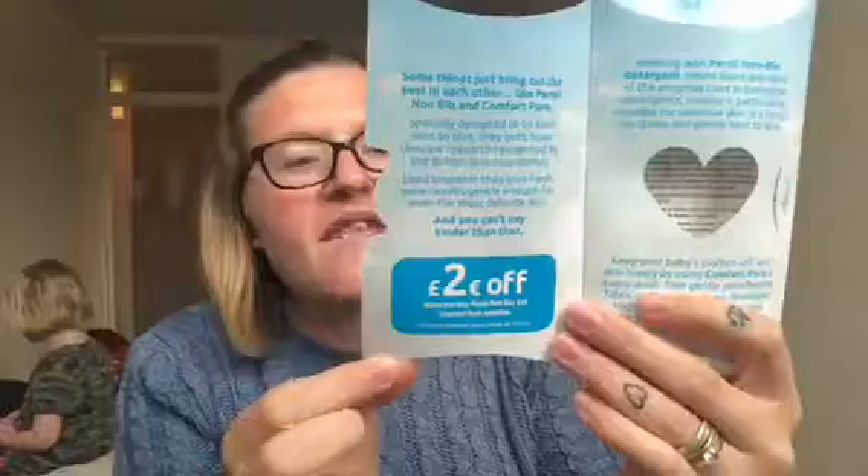There's also a coupon inside — two pounds off when you buy Persil non-bio and Comfort Pure together. So if you buy those two together, you get a two-pound-off voucher.